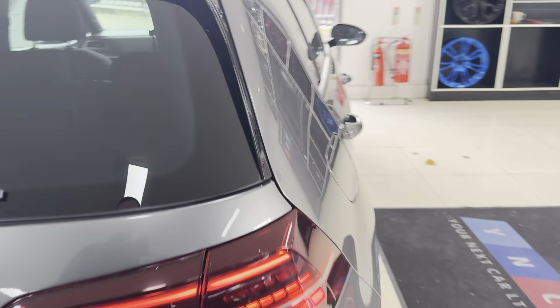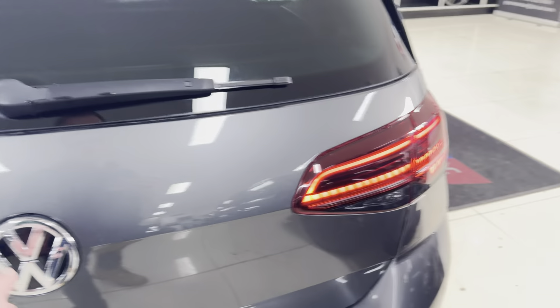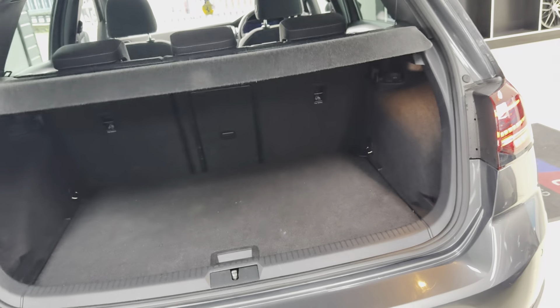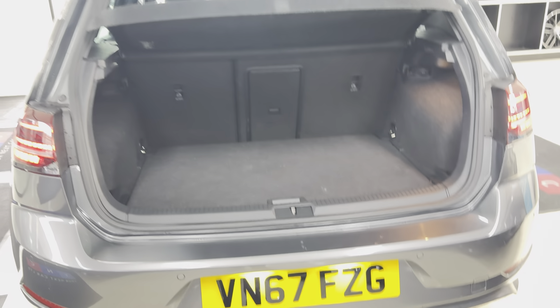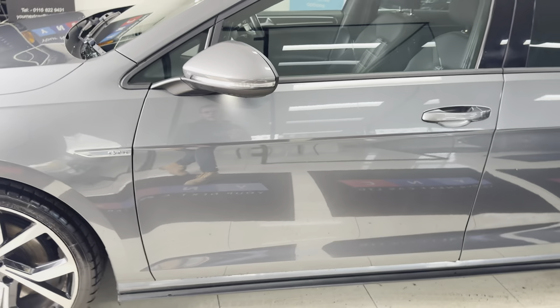Around at the back of the car, all nice and neatly kept. You've got those GTD LED lights, a very good boot size with folding seats. All four alloys and the bodywork have been very, very well kept.